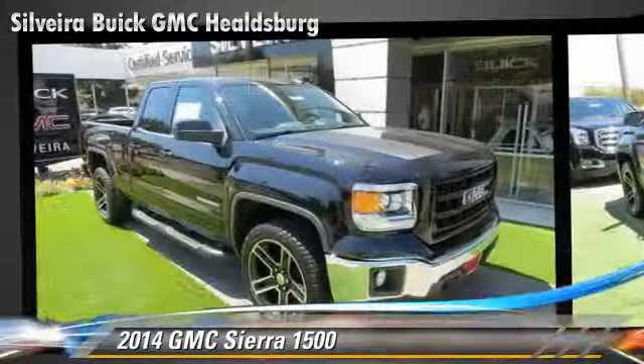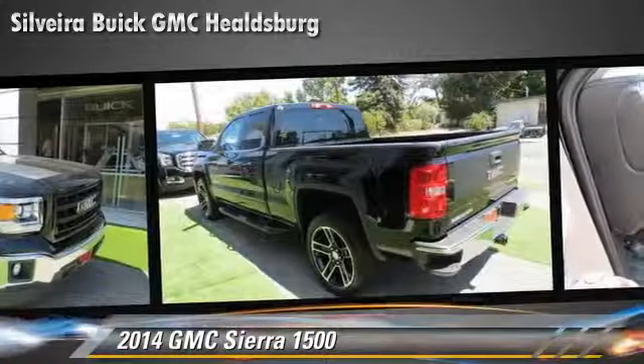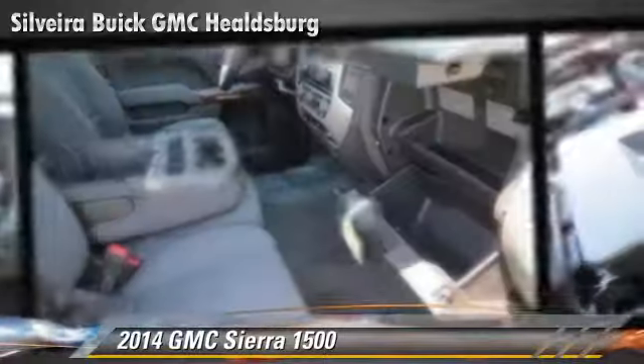This GMC features power windows, traction control, and tilt wheel. Safety features include OnStar, stability control, and four-wheel ABS.